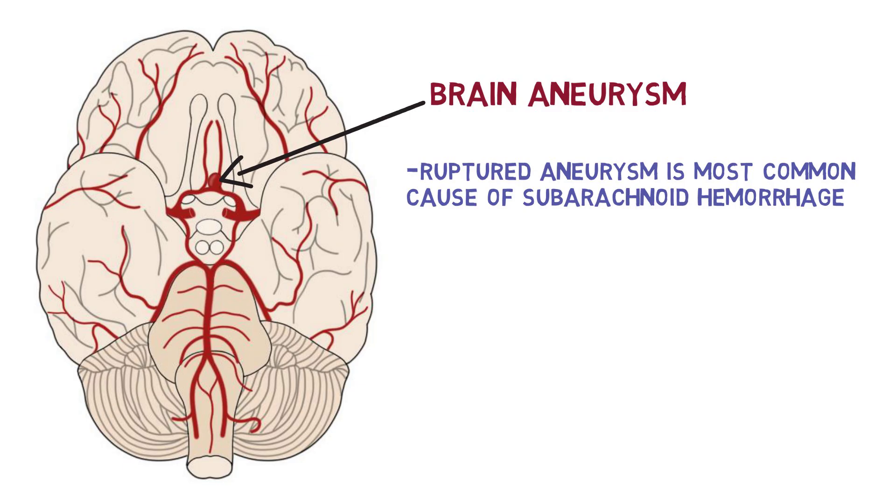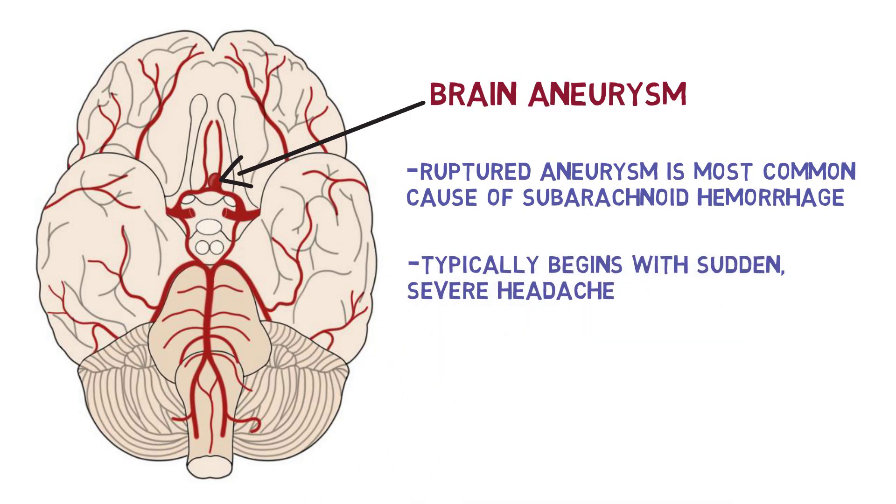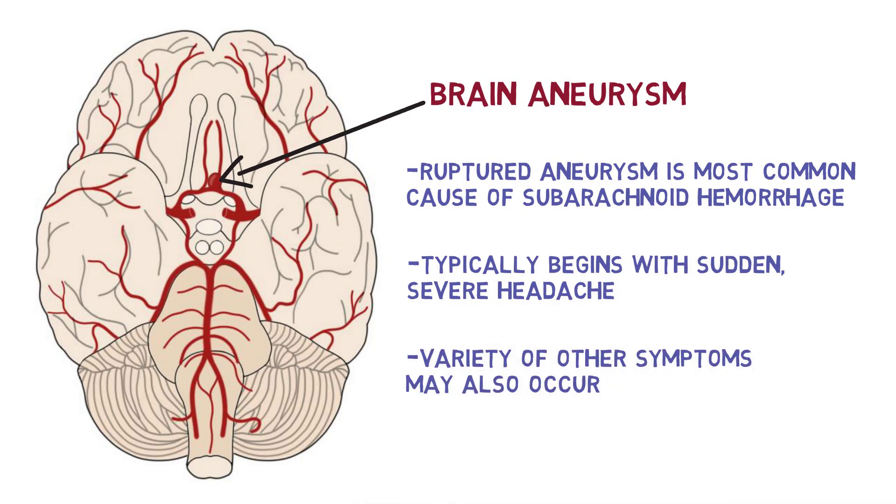Subarachnoid hemorrhage usually begins suddenly, with a severe headache that develops within seconds, sometimes referred to as a thunderclap headache. Patients often describe it as the most severe headache they've ever experienced. A variety of other symptoms may also occur, including vomiting, neck pain or stiffness, loss of consciousness, or seizures.